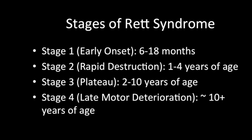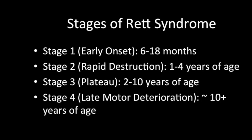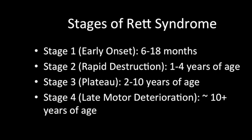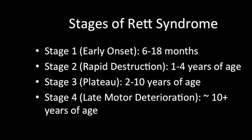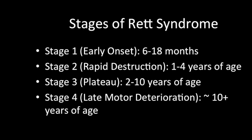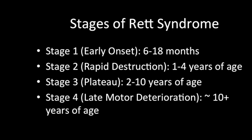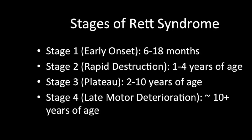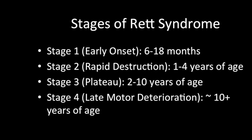The final stage of Rett Syndrome is known as the late motor deterioration stage. This usually starts around the age of 10 and is capable of lasting for years or even decades. Loss of muscle tone is a predominant factor, leading to muscle weakness and in many cases immobility. Scoliosis tends to surface during this phase and can in some cases become severe enough to require braces or surgery. Understanding, communication, and hand skills usually remain relatively stable or show slight improvement, and the prevalence of seizures becomes more uncommon.